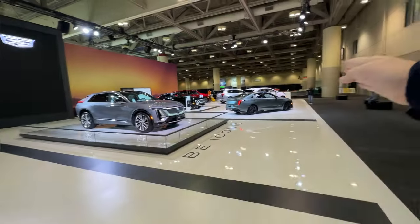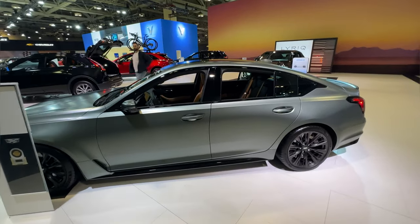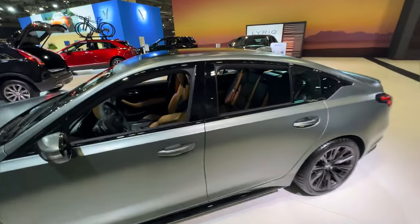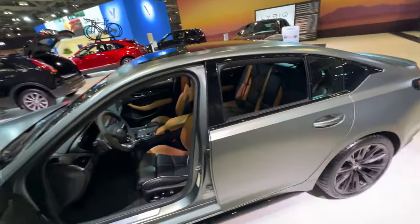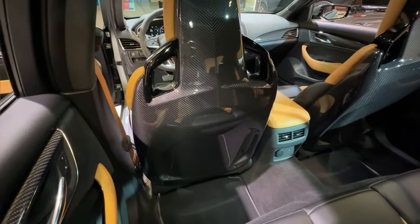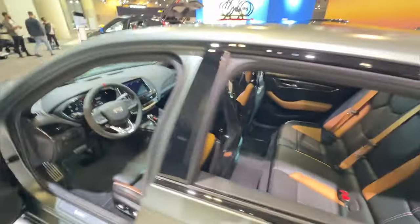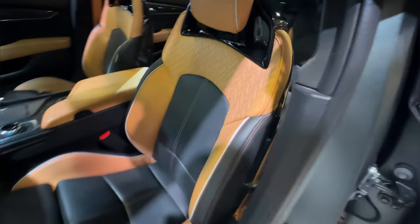That would have to be, in my opinion, one of the reasons why this is a $9,500 option on your Cadillac. I don't know if it's less on the CT4 — it might be a little bit less just because there's less paint to cover, but that's not normally the case. Inside, we have the natural interior, and this is the upgraded interior as well. The easy way to tell is that you have the carbon fiber backed seats and a really beautiful stitch design pattern in the Napa leather.